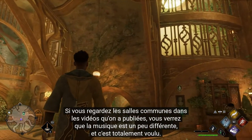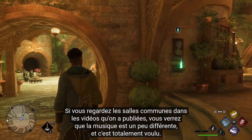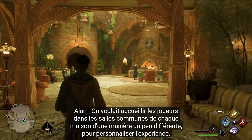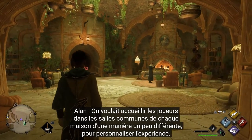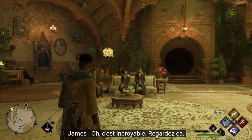Go back to those common room videos we released, you'll notice the music's a little bit different, and that is entirely intentional. We just wanted to welcome you to your common room in every single house just a little bit differently. You can customize that experience right away.